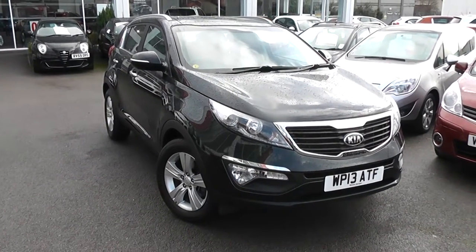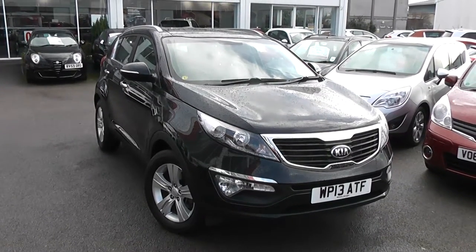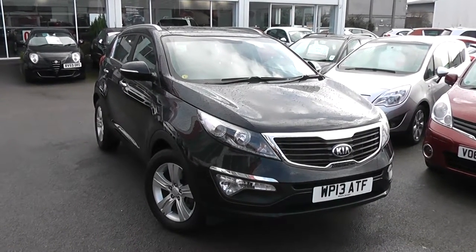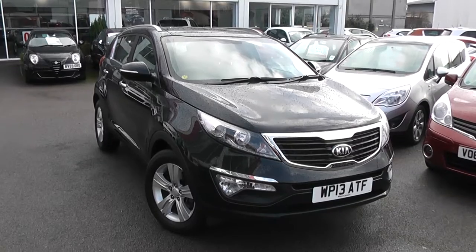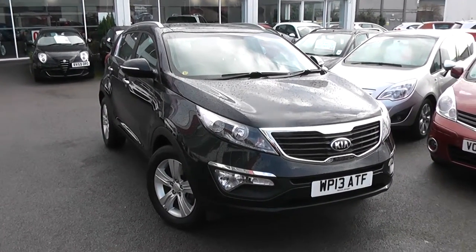Welcome to Wessex Garages Used Cars Online, who have the Kia Sportage 2 EcoDynamics. This car is registered to a 13 plate, it's a 1.6 litre petrol with manual transmission and is finished in phantom black. A great feature of this car is to get the balance of Kia's market-leading 7-year warranty.